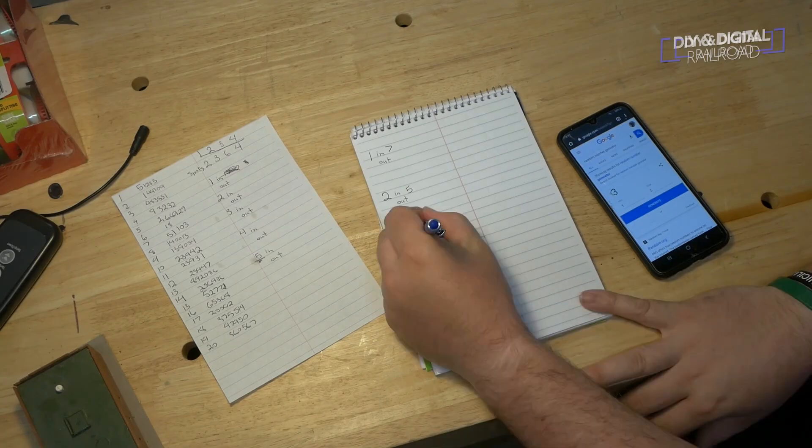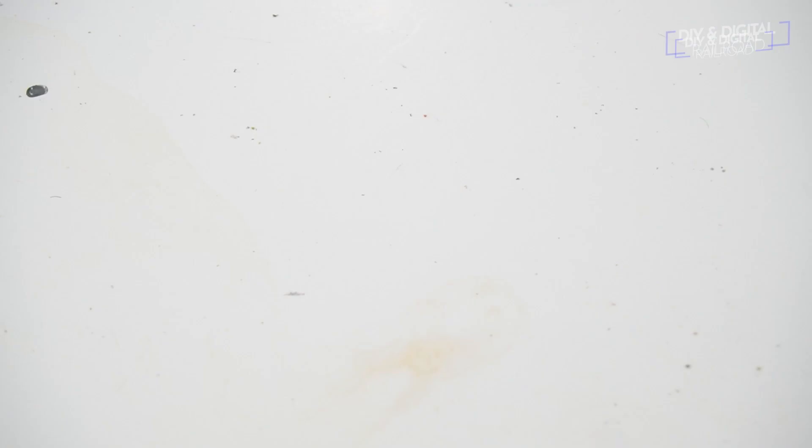If you are not into serious prototypical operations, I have designed a couple of gamified operations methods, and those videos will be linked at the end of this video. So that's the operational side of the fun — but what about the silly side?